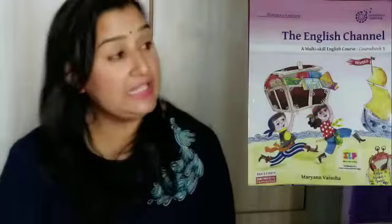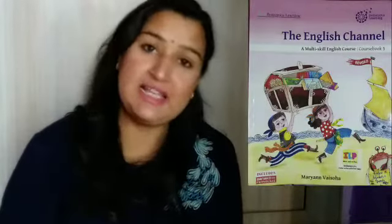Hey kids, welcome to the new class — the fifth class. Today we are going to start our online study of a new book which is the English Channel from Britannica Learning.